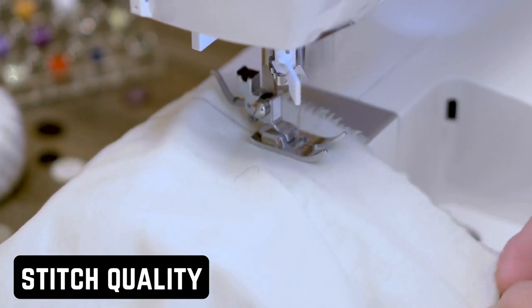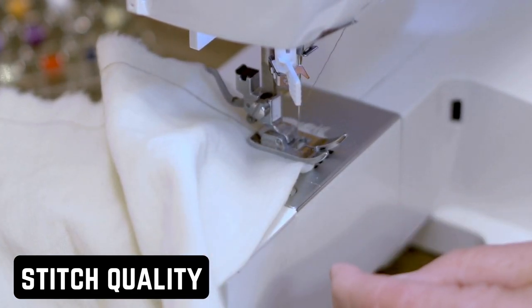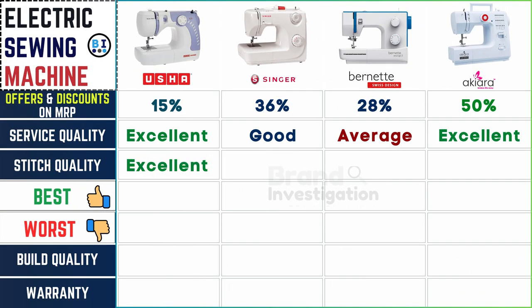Stitch precision and consistency vary among brands. Stitch quality is consistently excellent for Usha and Singer, while Burnett and Akiara deliver good stitch quality, ensuring reliable and precise sewing results across the board.